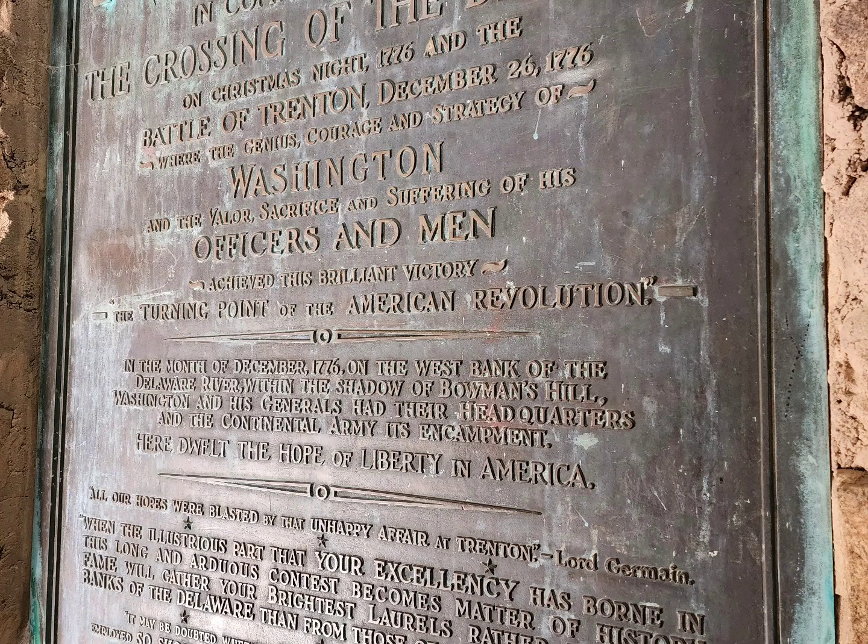So it says here: in the month of December 1776, on the west bank of the Delaware River, within the shadow of Bowman's Hill, Washington and his generals had their headquarters and their Continental Army and its encampment. Here dwelt the hope of liberty in America. Let's go up and check it out.